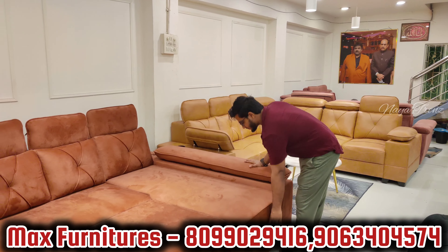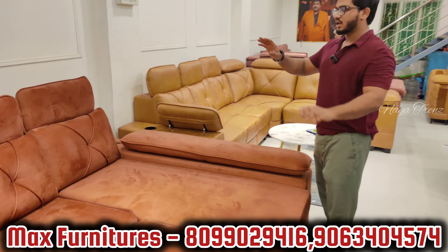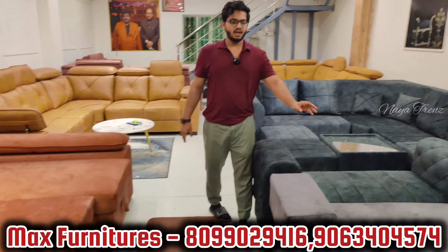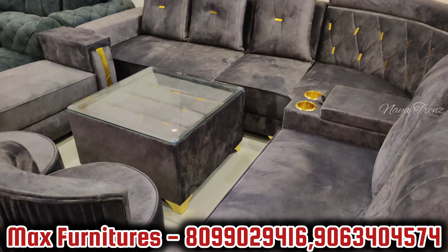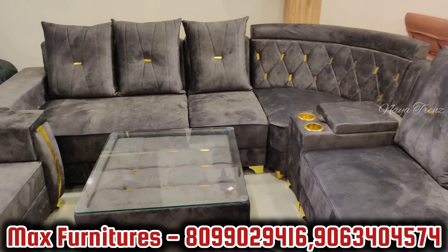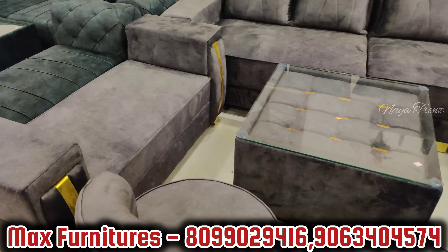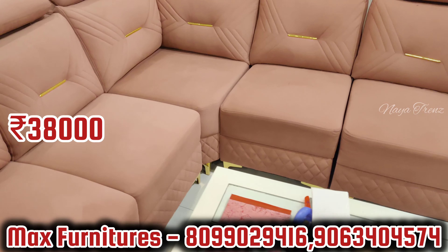It is a very premium segment sofa with complete total hydraulic storage, very easy to open and close. Adjustable headrest, 25 color options — 38,000 dollars. This model includes a 2+1 corner L-shaped sofa, 2 stools, 1 T-table, 1 divider. All items combined 38,000, with 5-year warranty and 35 color options. Another model: 38,000, coffee table free.